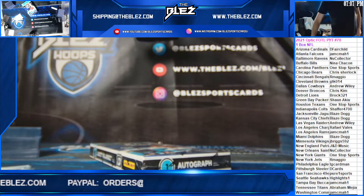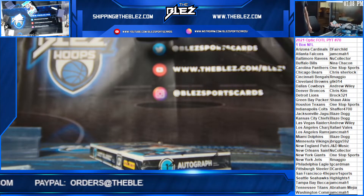What's up everyone, this is Optic First Off The Line, one box PYT number 70.